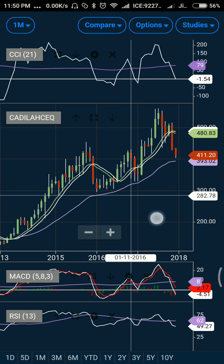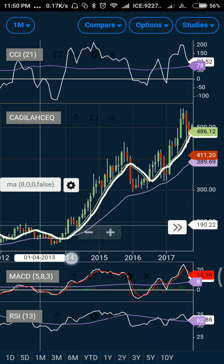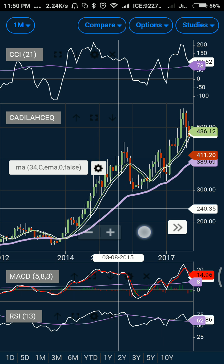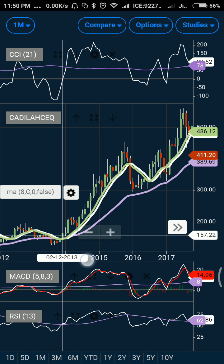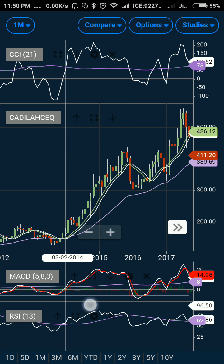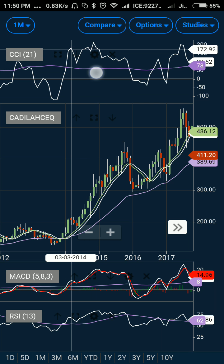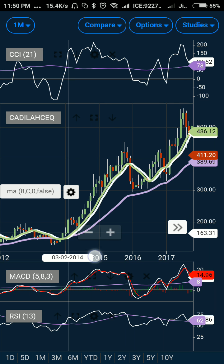The stock was trading in a sort of broad range. It came near the 34-day exponential moving average — this line is the 34-day EMA — it came here, broke above its resistance, and the final resistance came when the MACD crossed above its exponential average. RSI also came above, and at the same time the CCI also got broken. So on the higher side you can see that all the technicals for the bullish move got confirmed.